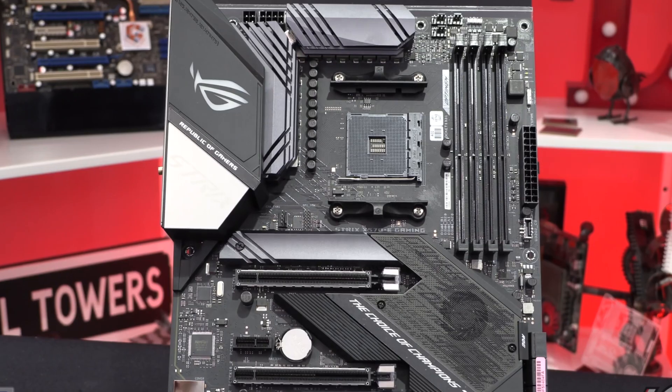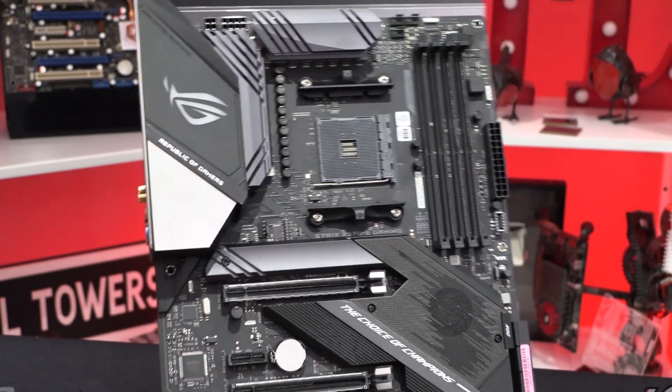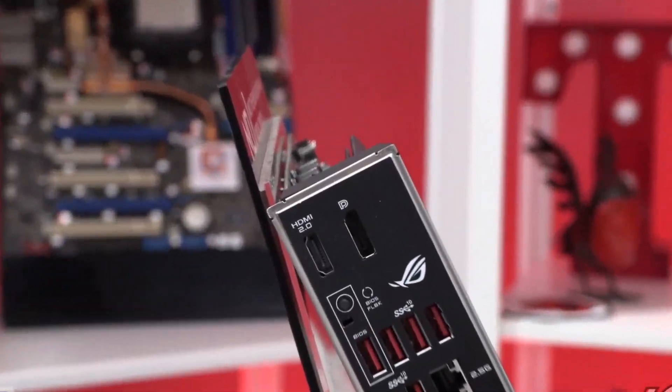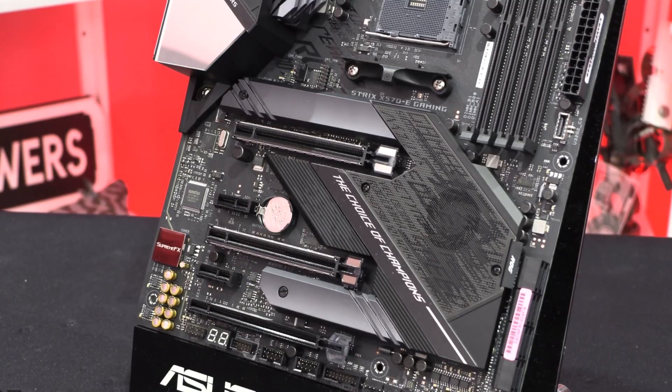The patented I/O shield has a sleek matte black finish for increased durability and comes pre-mounted, making the installation process easy. The SafeSlot provides greater shearing resistance and stronger PCIe device retention.